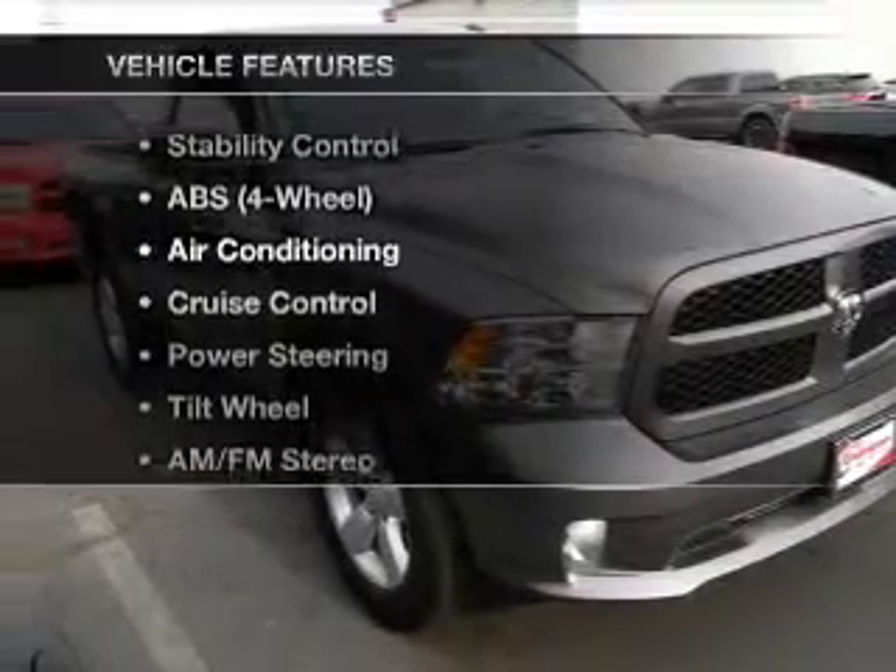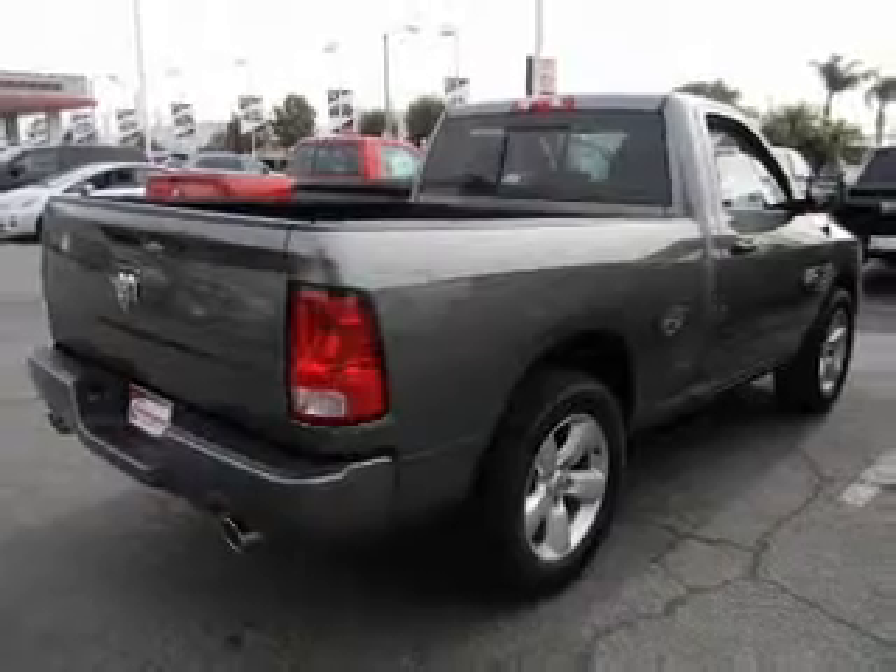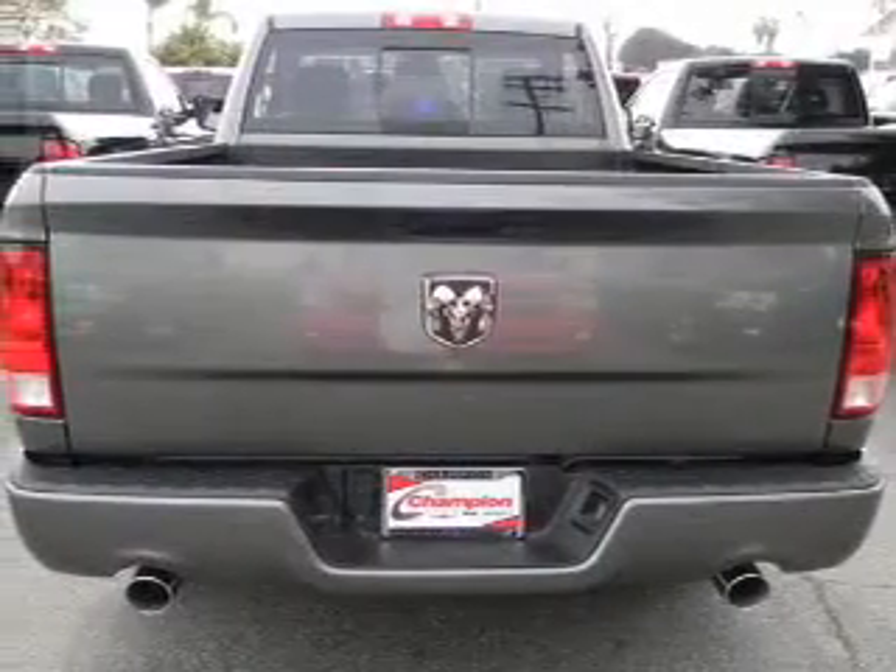Plus, enjoy these notable features that are included in this vehicle: cruise control, an AM/FM stereo, power steering, an adjustable tilt steering wheel, and air conditioning.